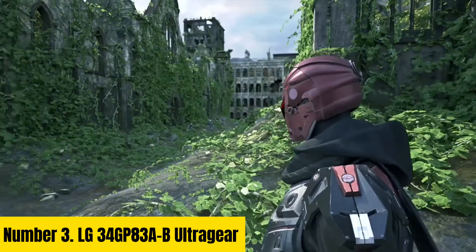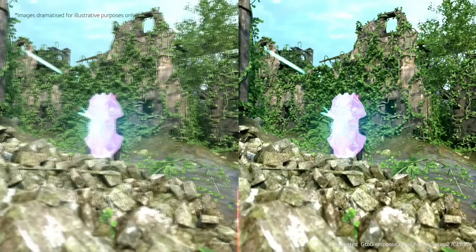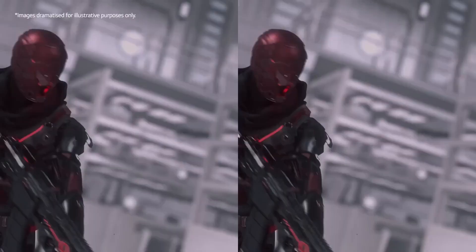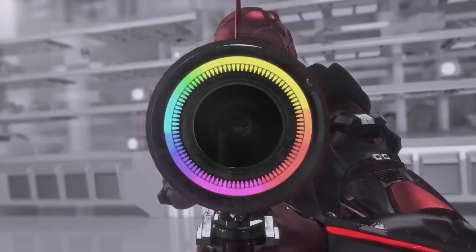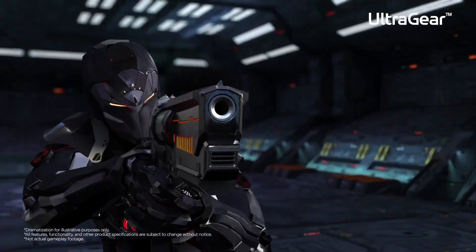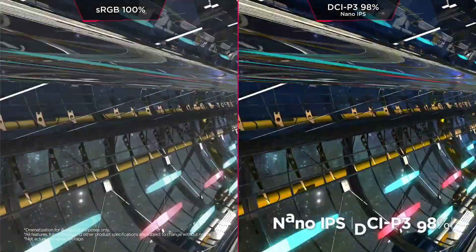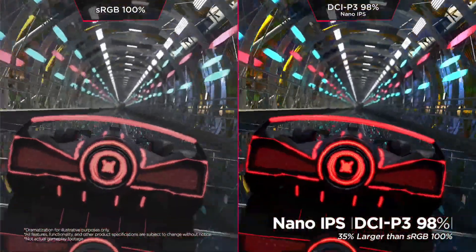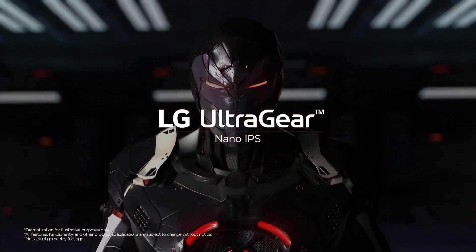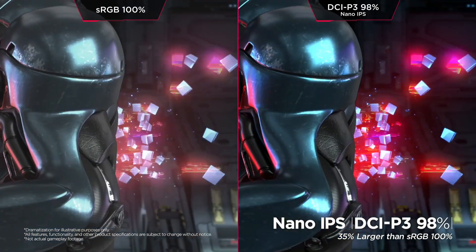Number 3: LG 34GP83AB UltraGear. Experience gaming like never before with the LG 34GP83AB UltraGear monitor. Boasting a stunning 34-inch Nano IPS display with QHD resolution, it delivers sharp, vibrant visuals with remarkable clarity and accuracy. With a rapid 1-millisecond response time and 144Hz refresh rate, motion blur and screen tearing are virtually eliminated, ensuring smooth, fluid gameplay. Immerse yourself in the action with the monitor's ultra-wide aspect ratio and curved design, providing an expansive field of view that pulls you into the heart of the game. Equipped with NVIDIA G-Sync compatibility, it synchronizes the monitor's refresh rate with your GPU, minimizing stuttering and input lag for a seamless gaming experience.